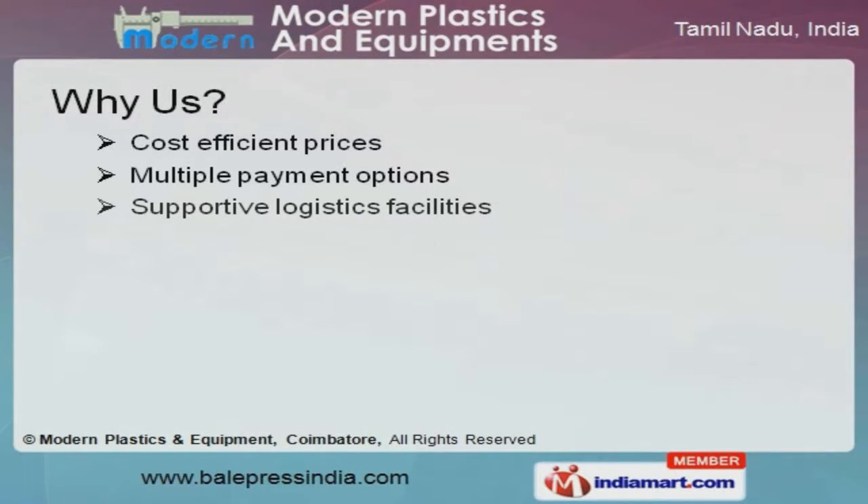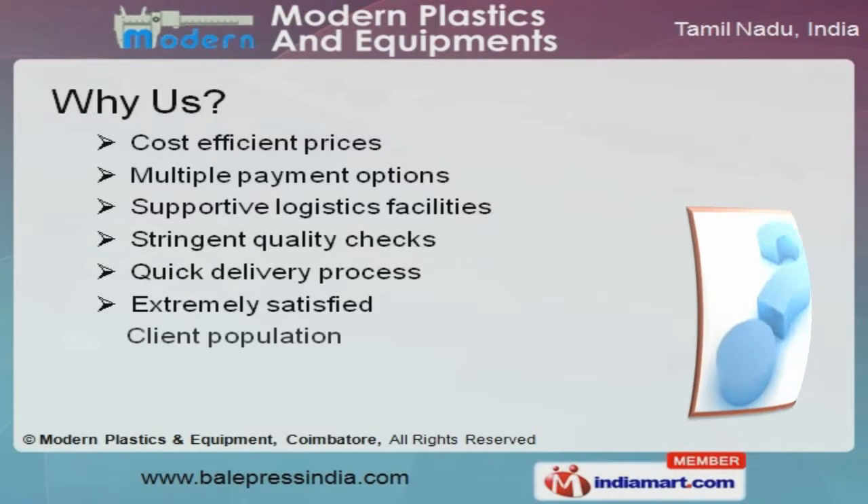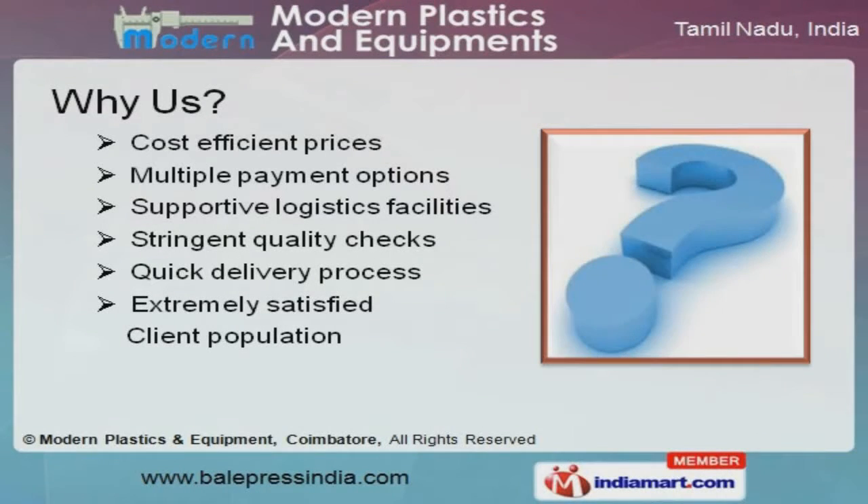Multiple payment options, supportive logistics facilities, and stringent quality checks make us the preferred supplier in the industry.